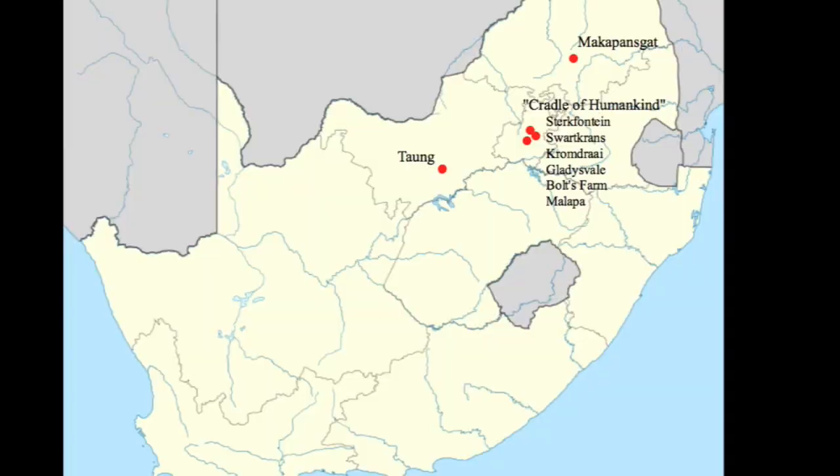The site of Malapa was only discovered recently, and discovered accidentally, when Lee Berger, a professor who's been in South Africa for nearly 20 years, was walking through this region with his son and happened to come upon an old limestone excavation.